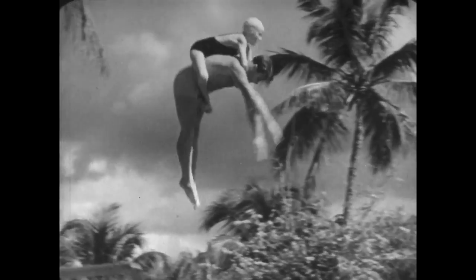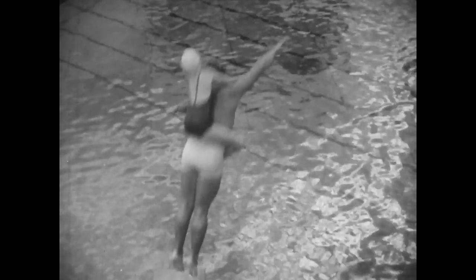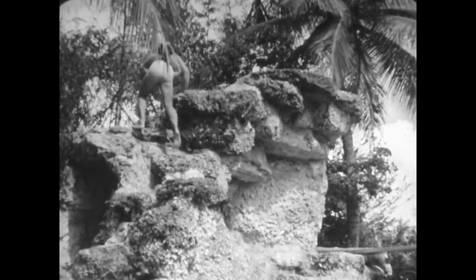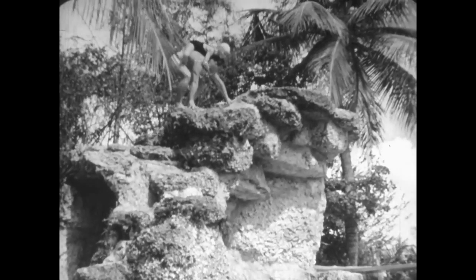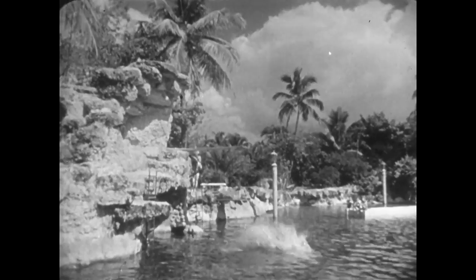Now for a running start and a happy landing — a pick-a-back half-twist, that's a gem. Up to the top of the knoll for what some folks call a swan dive, and the excellent performance of daddy and his courageous little girl comes to a thrilling end.